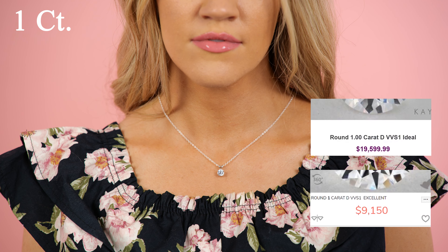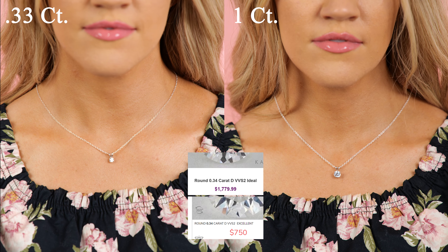Next we look at a 0.33 or one third carat necklace diamond. Usually this is the lowest people go for a necklace diamond. Keep in mind that carat is actually just the weight of the diamond, so just because it is a higher carat doesn't necessarily mean it is visually bigger.